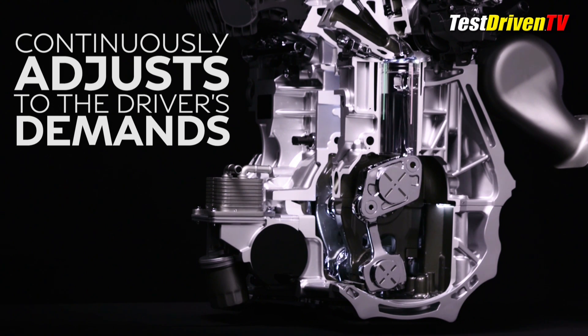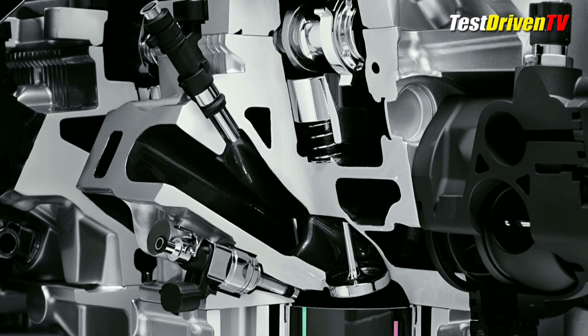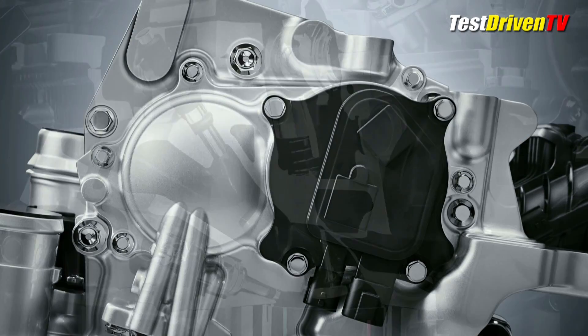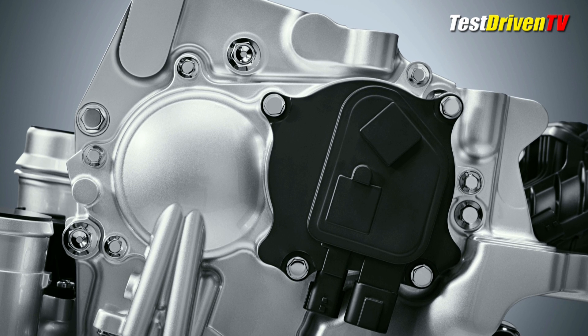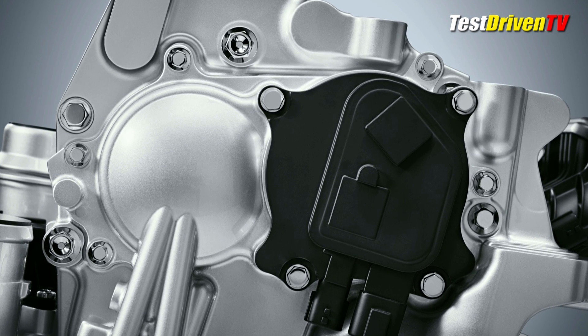The VC-Turbo starts out with all the latest technologies that currently exist. You have both direct and port fuel injection to use either or both when they're best suited — horsepower or efficiency. There's variable cam timing too, that has a wide range allowing for both an Atkinson or an Otto combustion cycle.